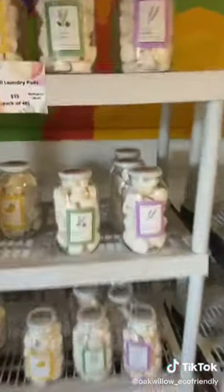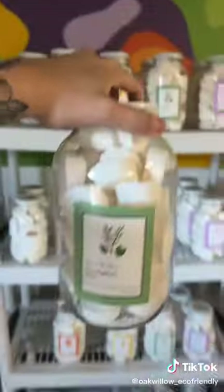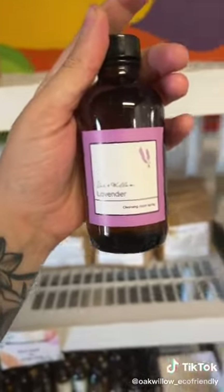We have to start with laundry pods. I'm going to go with this small jar of eucalyptus mint laundry pods. Then I'm going to grab a jar of lemon toilet cleaning pods, and a lavender room cleansing spray — this one is great for spraying on your pillows and stuff at night.